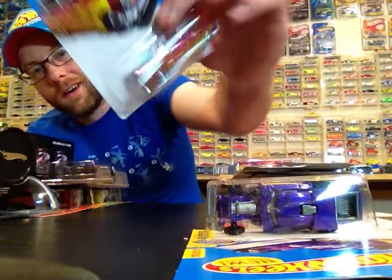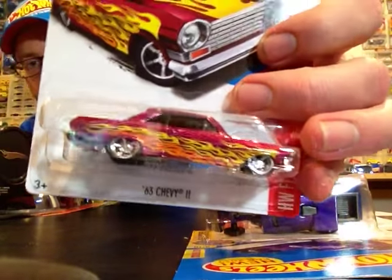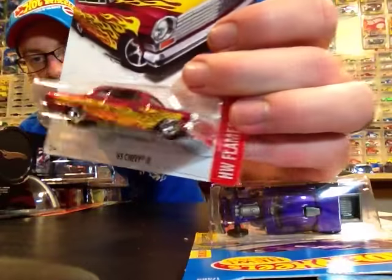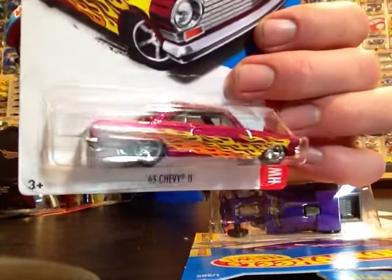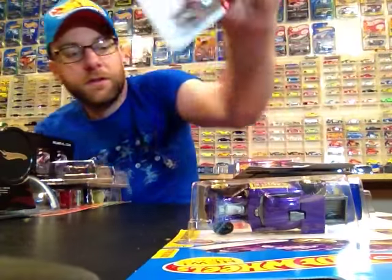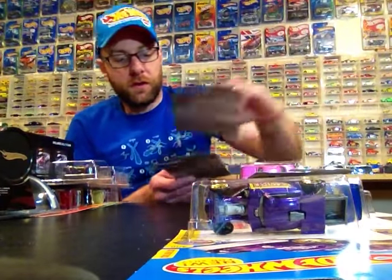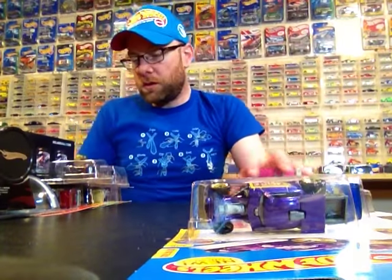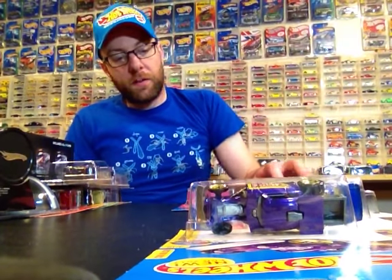Picked up a couple of Super Chevy 2s — got lucky and found two of them. This honestly is a gorgeous Super. One of them is already traded and I'm keeping one, so not for trade on those, sorry guys.